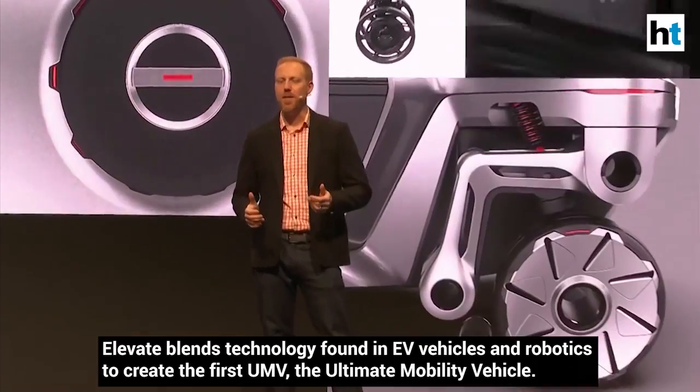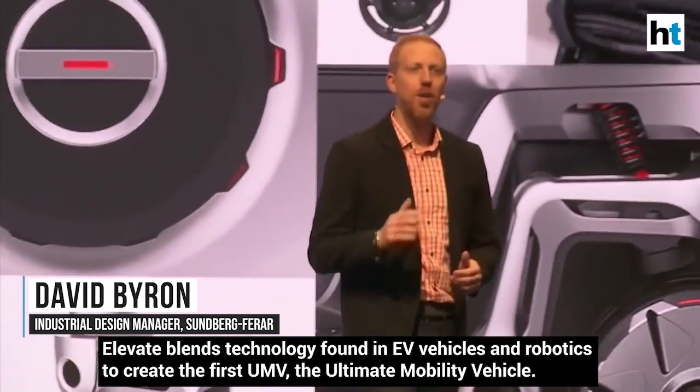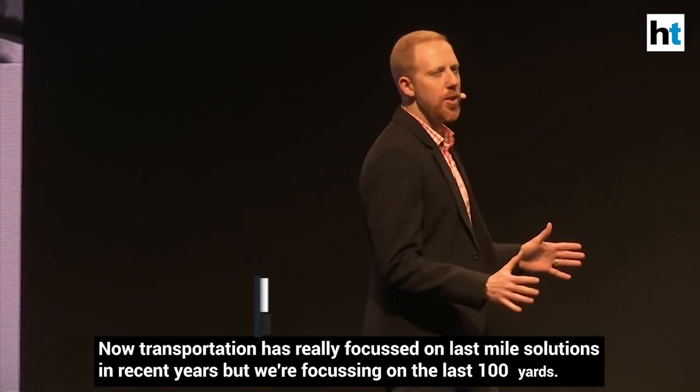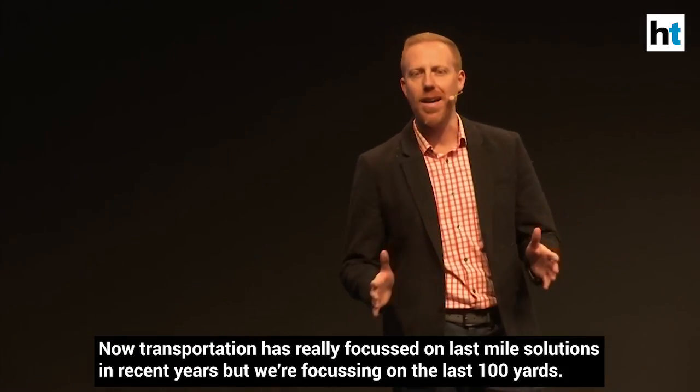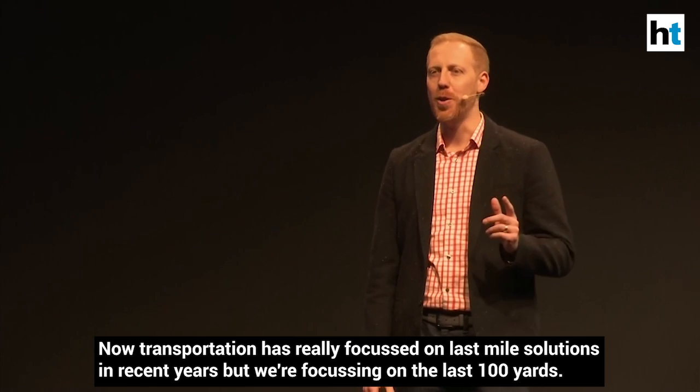Elevate blends technology found in EV vehicles and robotics to create the first UMV, the ultimate mobility vehicle. Transportation has really focused on last-mile solutions in recent years, but we're focusing on the last 100 yards.